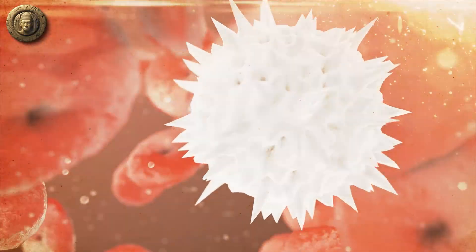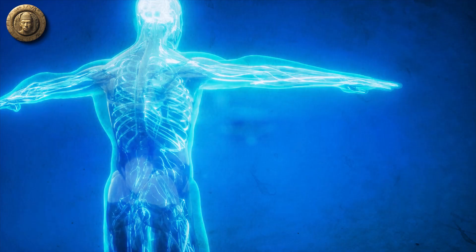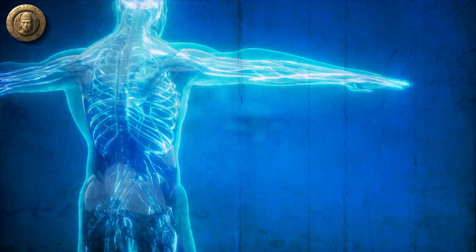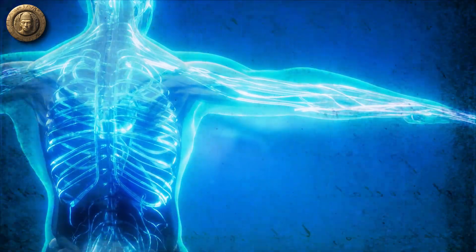It is believed to stimulate the immune system, increasing the body's ability to fight off infections. Studies have shown that echinacea can also help reduce inflammation and work as an antioxidant, neutralizing harmful free radicals in the body.